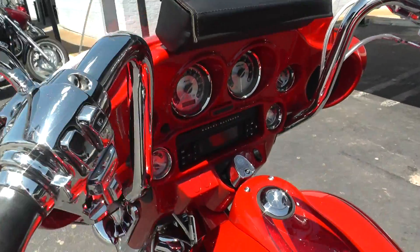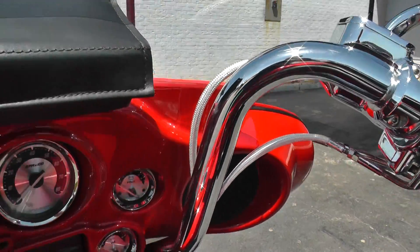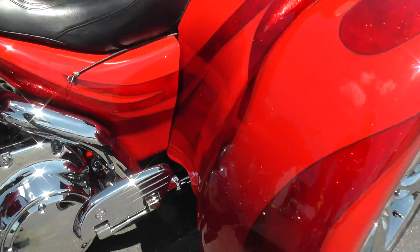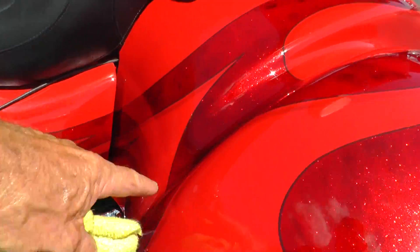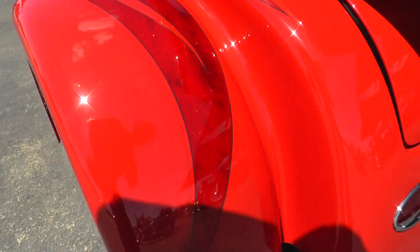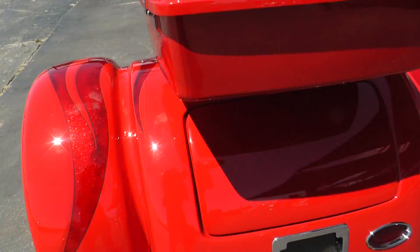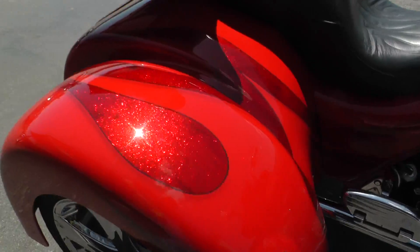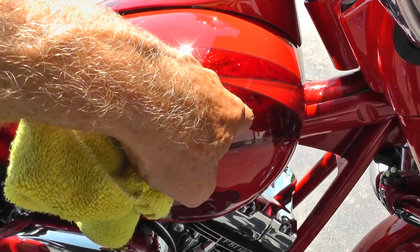This trike comes with a nice set of ape hangers. All chrome switch housings, buttons and levers, steel braided lines. Got a couple of rock chips down here on this fender — one right in there. There's a water spot. A little scratch right here. Just normal signs of wear. A little ding up here on the tank.